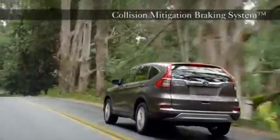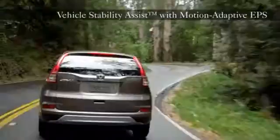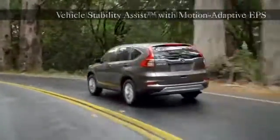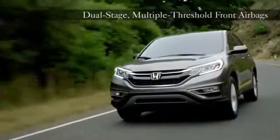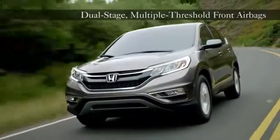The CR-V is packed with many of Honda's safety features. Vehicle stability assist with motion adaptive EPS helps keep you safer through corners. The CR-V's advanced compatibility engineering body structure is a Honda exclusive body design that's built for occupant protection and crash compatibility in frontal collisions.